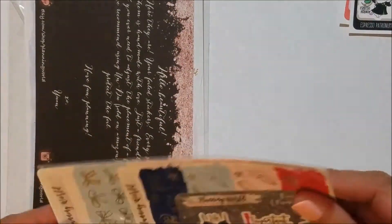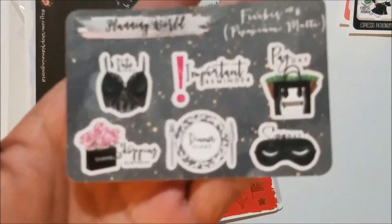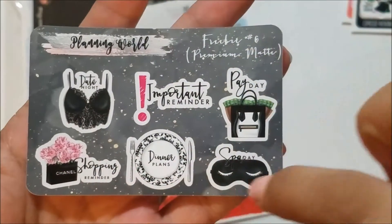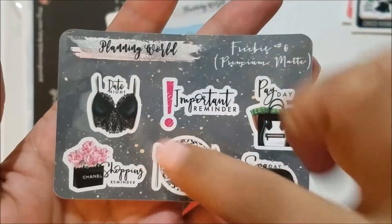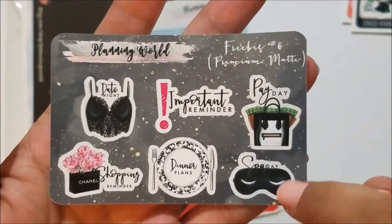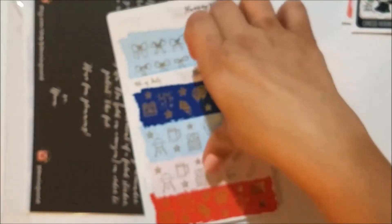This next order is from Planning World. I'm so in love with everything she does. The first little thing is the freebie — it's my favorite one she's done so far. These are her new functional deco, and they are so cute: date night, shopping with a Chanel bag and flowers, dinner plans, important reminder, payday with money sticking out of the bag, and a spa day with the eye mask. So super cute.